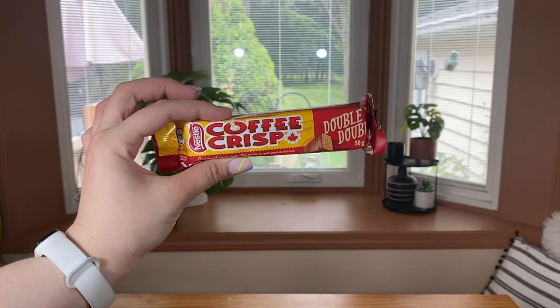The next chocolate item I'm very excited to try because I've actually tried this before, but only in the mini version. This is a Coffee Crisp, but this is the double double version. I have to assume that refers to the size, because the last time I tried one it was a tiny little chocolate bar you might get on Halloween — whereas this is a full-size candy bar. I was also recommended to put it in the fridge or freezer and eat it that way, so I'm going to try it now and then that's where it's going.